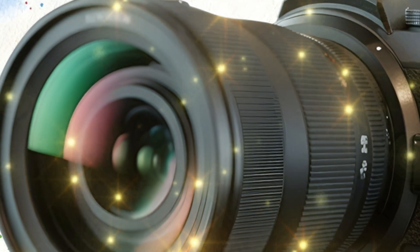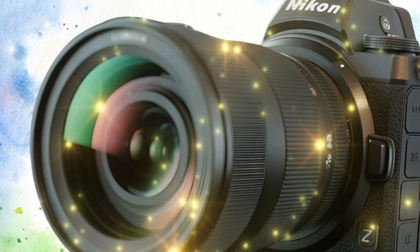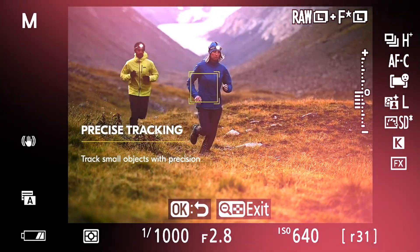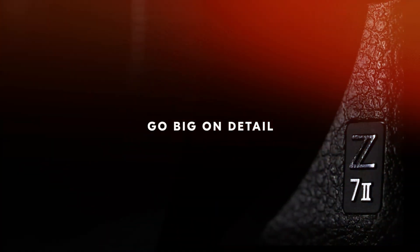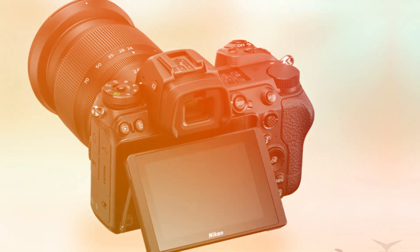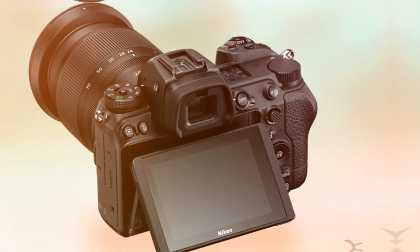The megapixel monster: sensor and dynamic range. The core of the Z7 III is the sensor, and the whispers here are deafening. Forget the 45 megapixels of the Z7 II. The Z7 III is rumored to feature an all-new BSI CMOS sensor, likely landing between 61 and 67 megapixels. This isn't just about a bigger number — this is about challenging medium format in a 35mm body.